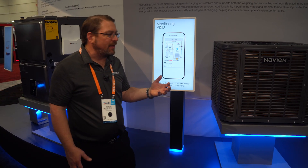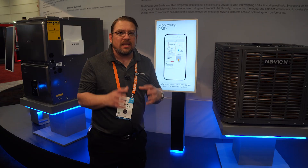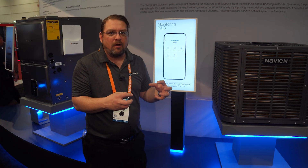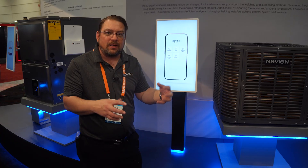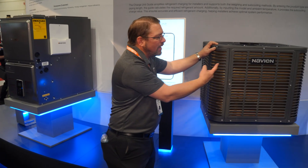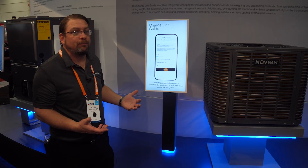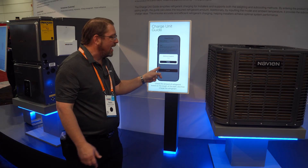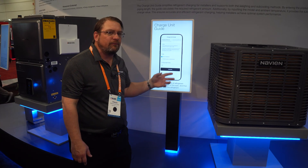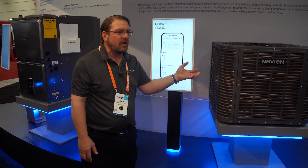It really takes a lot of the complexity out of it. Technicians know a lot, but they get to a point where finding the right information is the struggle when properly applying a unit. It doesn't matter what name is on the front — it's an applied product. We have to apply it correctly, charge it correctly, do all of that, and giving that information to the technician is really where this shines.